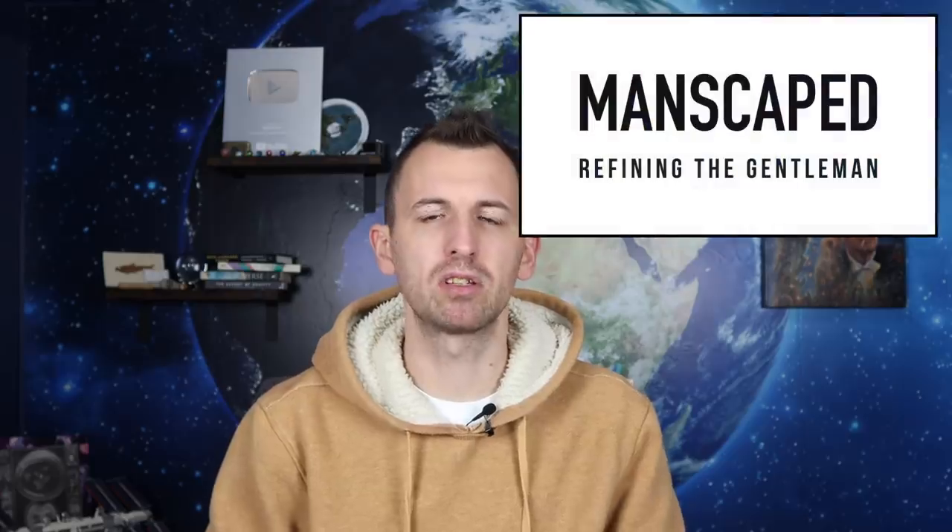Hello all and welcome along to another episode of Tinfoil Tuesday with me, Simon Dan. Thank you very much for joining me. Before we begin today, a festive thank you to the sponsors of today's video, Manscaped.com.